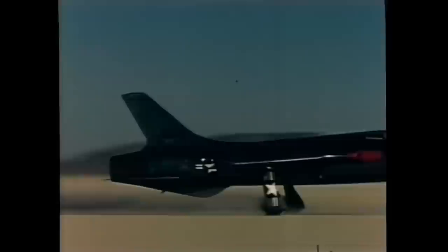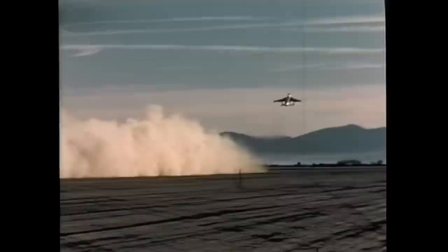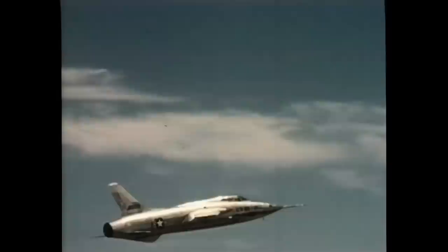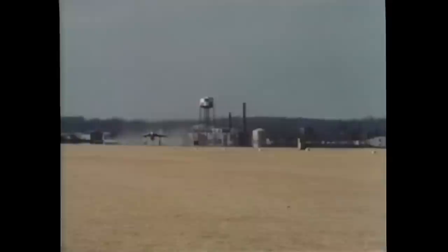The first YF-105A rolled out of the factory in the autumn of 1955 and was shipped to Edwards Air Force Base for initial trials over the Mojave Desert. The first flight took place on October 22, 1955. It easily exceeded the speed of sound on its first flight, although the transonic drag was quite high. It was the largest and heaviest single-seat fighter ever built up to that time.